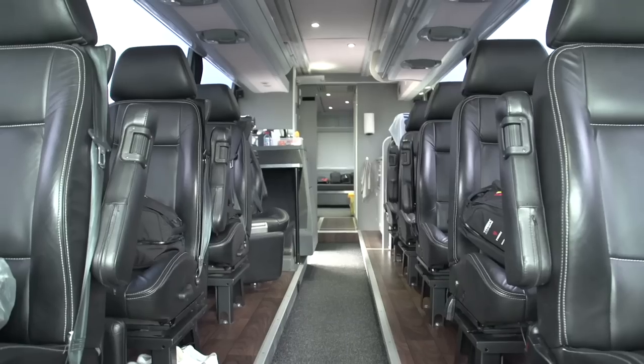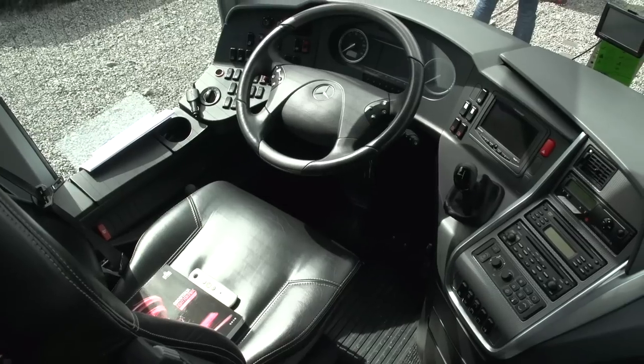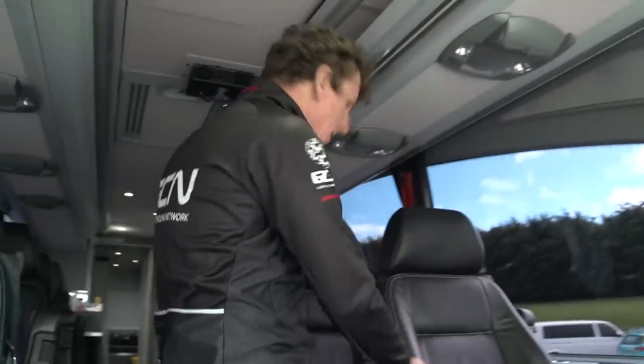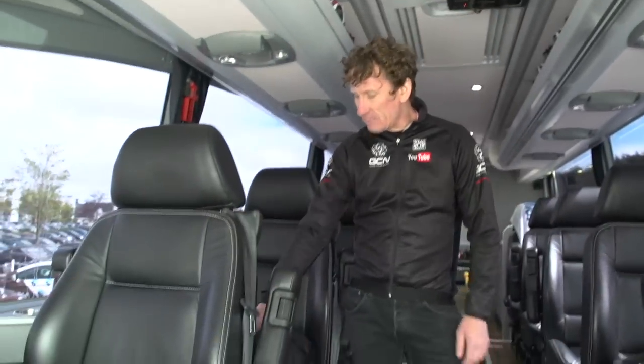I'm on board the Trek Factory Racing team bus — let's take a little look. Full leather seats, and with Trek Factory Racing, as with more teams, the driver actually doubles up as a soigneur as well. Individual seats for all the riders. Now, we're on the Giro d'Italia for this particular race, so this is Feline's seat, this is Boy Van Poppel's.